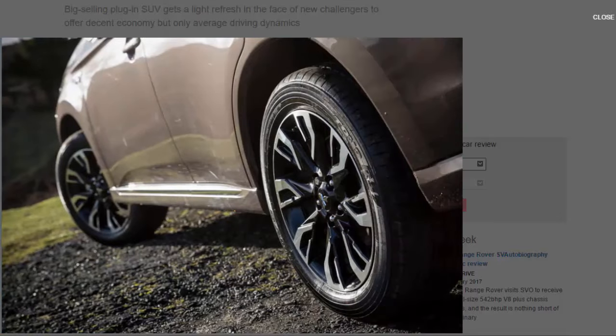You can choose via an array of settings when to recharge the batteries, when to use electric drive only, and when to engage all four wheels. Left to its own devices, the powertrain sticks itself in hybrid mode and seamlessly switches between the petrol engine and electric motors. Regenerative braking is controlled via the paddle shifters on the steering wheel to help replenish the battery.